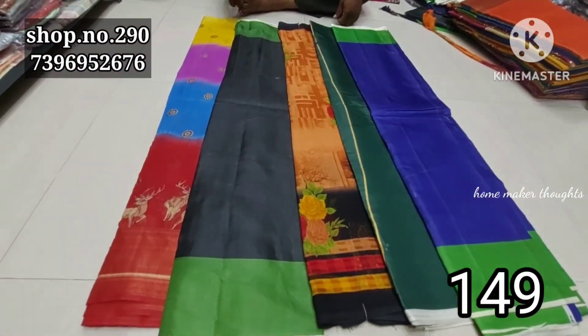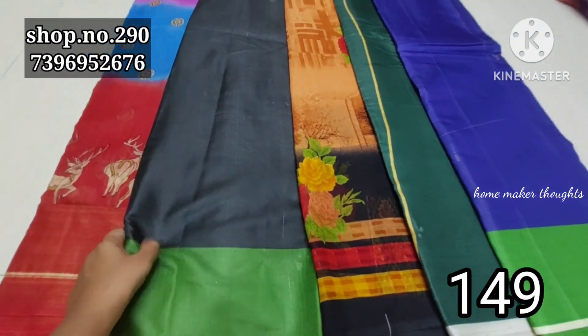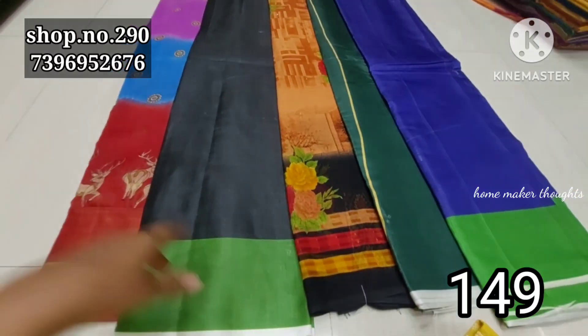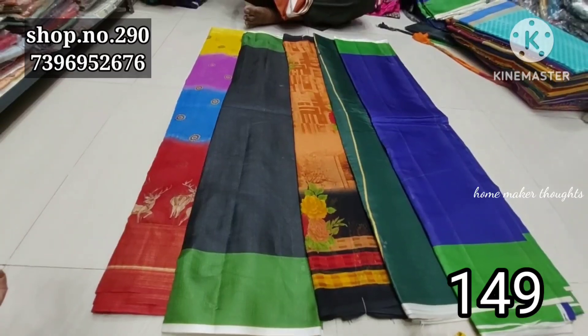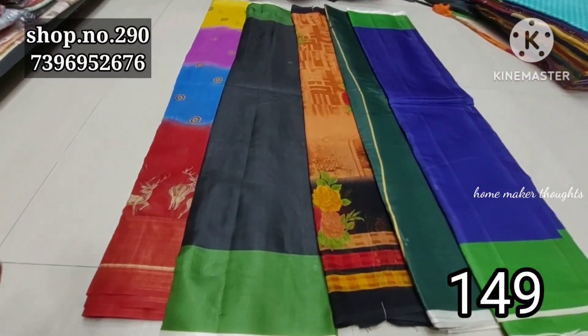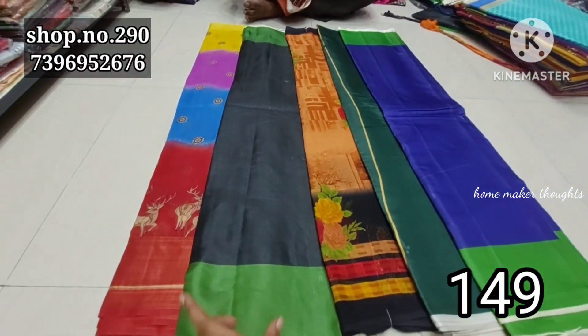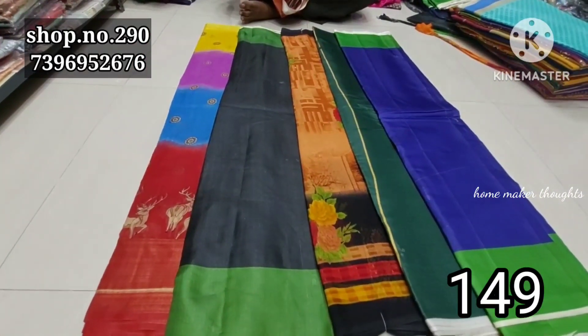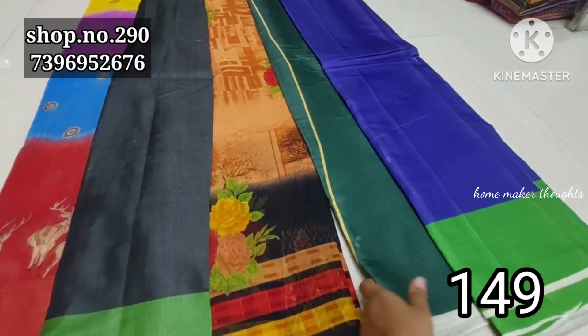We are looking at the next item: Lenin Fancy and Organza Cotton. You have a mixer lot collection for general buyers at 400 rupees, but with the Ramzan offer it is only 149 rupees. Shipping is extra. Only online payment — just take a screenshot, tick mark, and send for courier. Mixer lot collection.